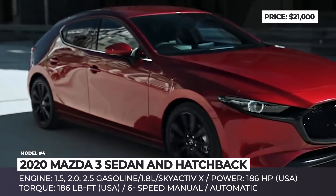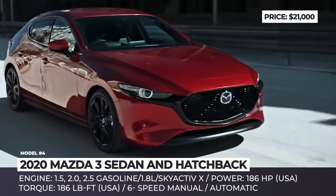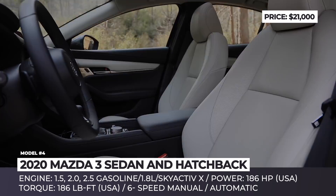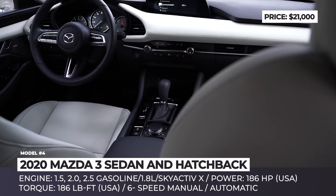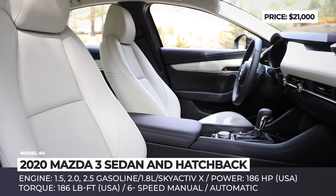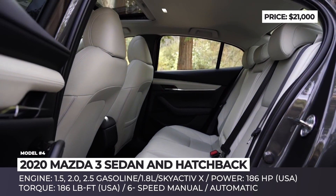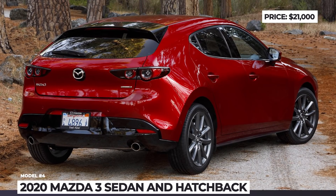The car is offered in five engine configurations: the 1.5, 2.0, and 2.5-liter gasolines and a 1.8-liter diesel. What is truly interesting is the implementation of the innovative Skyactiv-X engine with compression ignition, which offers the high torque and efficiency of a diesel and the free-revving characteristics of a gasoline engine.